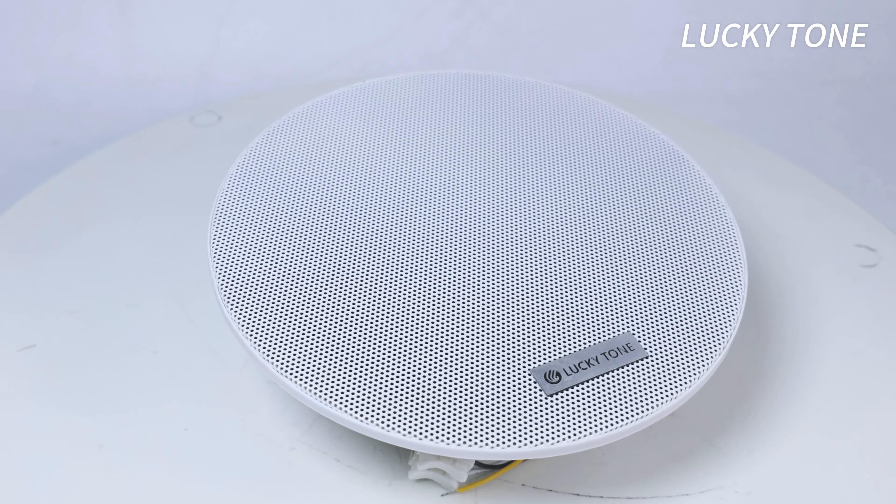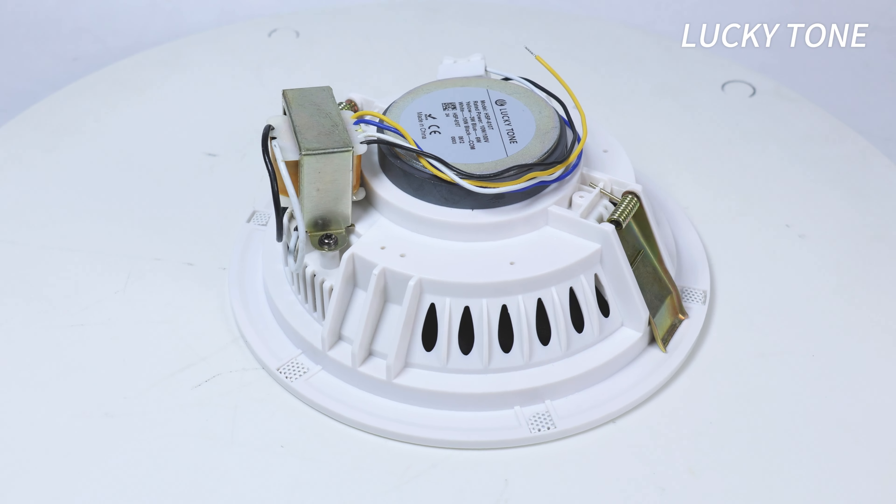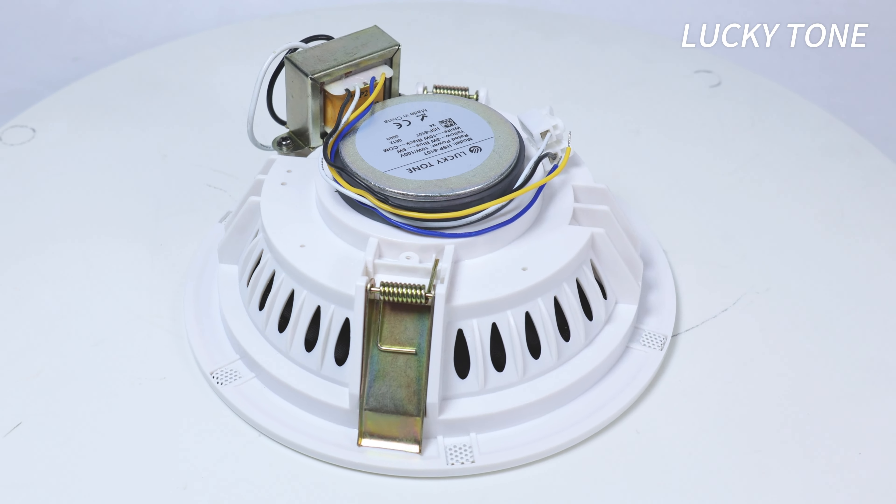Built with high reliability, this speaker is designed to handle double its rated power, ensuring consistent performance even when the party gets louder.